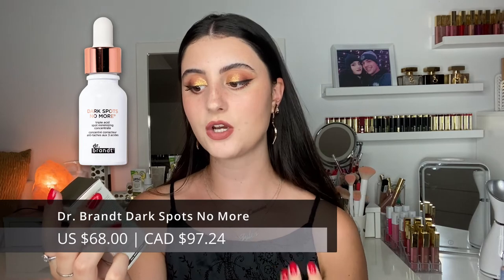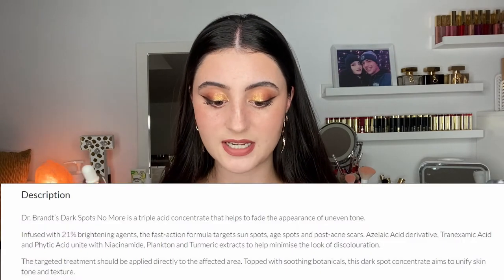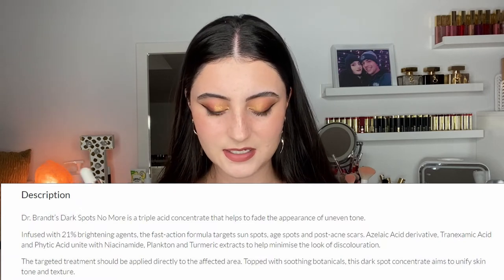Next is the Dr. Brandt Dark Spots No More Triple Acid Spot Minimizing Concentrate — it has 10% azelaic acid, 3% tranexamic acid, and 2% phytic acid. It also contains niacinamide and some leaf extracts. It's a targeted solution to help with dark spots and post-inflammatory pigmentation left behind after acne heals. It's for all skin types. I haven't tried much from Dr. Brandt but I love that skinstore.com let me discover new brands.